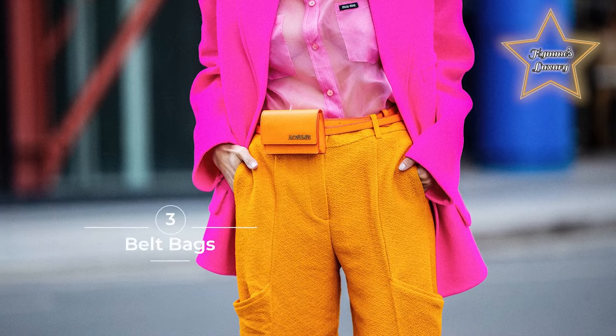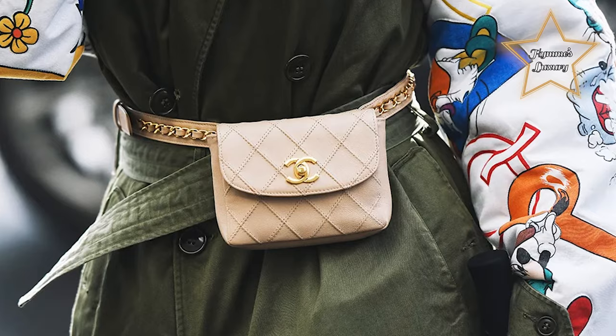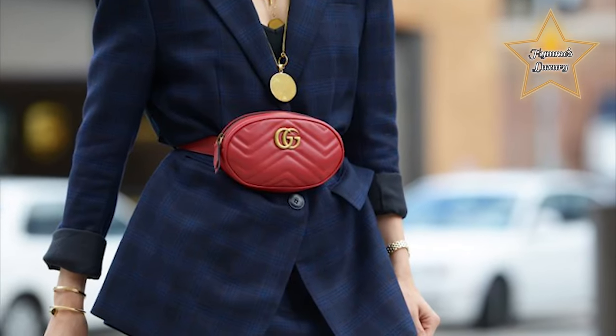Number 3: Belt Bags. The functional belt bags, or bum bags, are always a smart addition to a well-curated wardrobe. New silhouettes and practical details make them a clever investment to last all seasons.